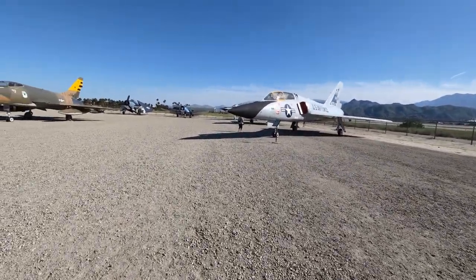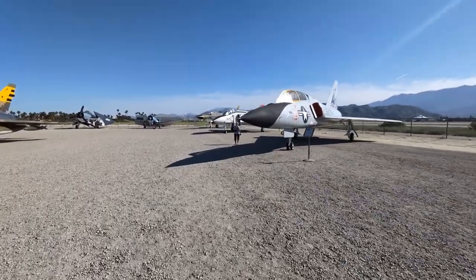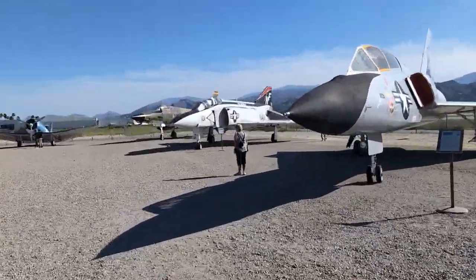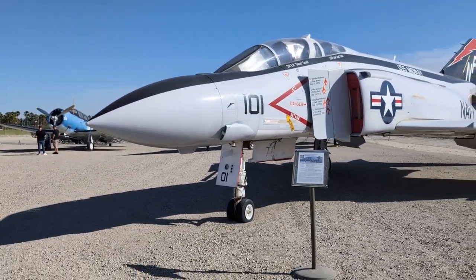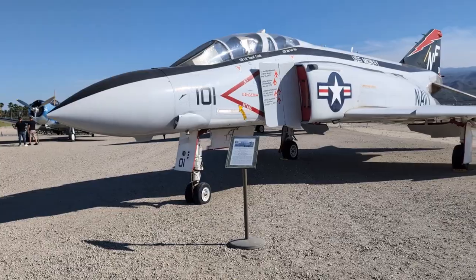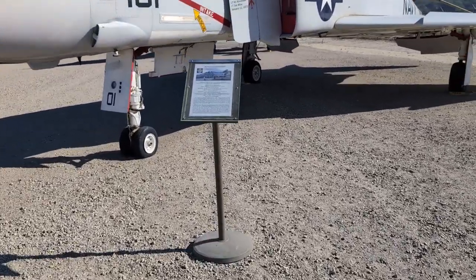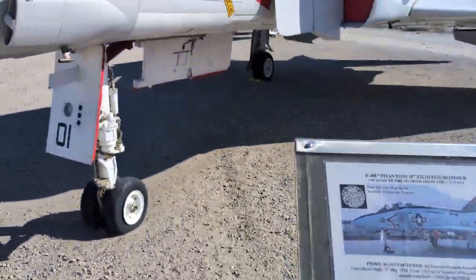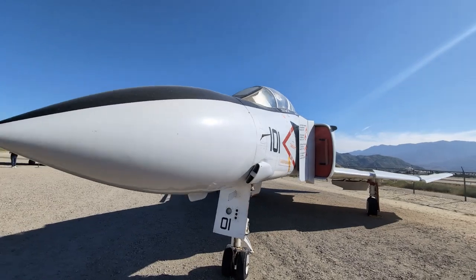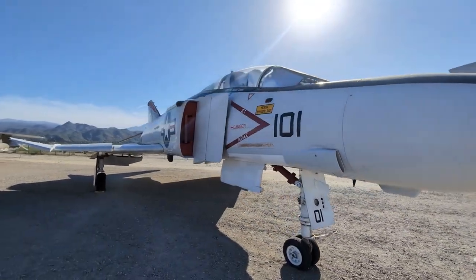I think it's a Phantom II back here. F-4. There it is. The Batmobile — Phantom II. Pretty much just tall. Looks kind of like in the front, the end is obviously opposite.